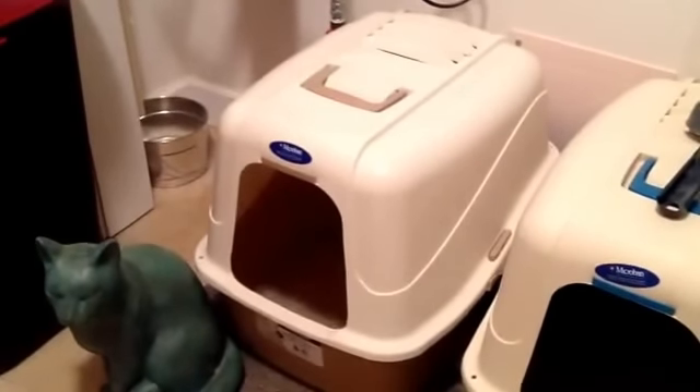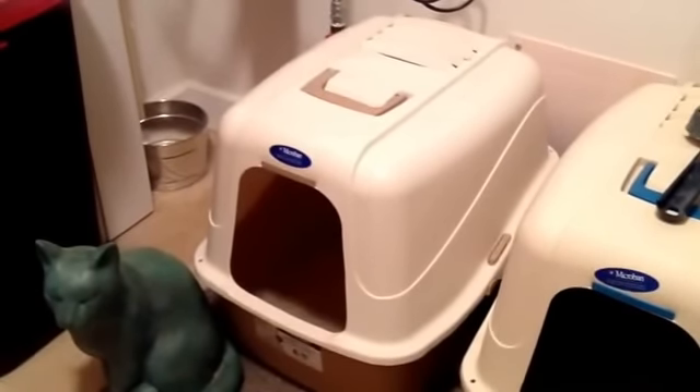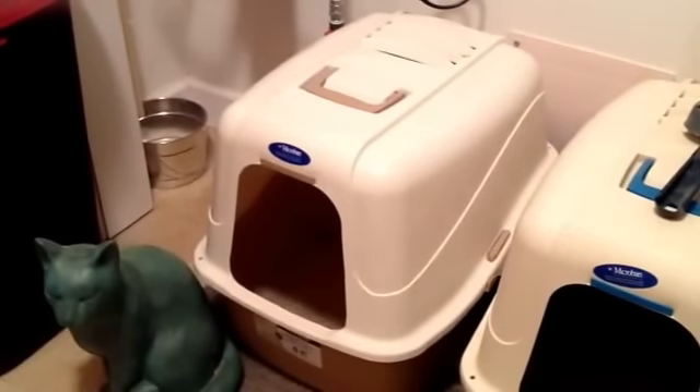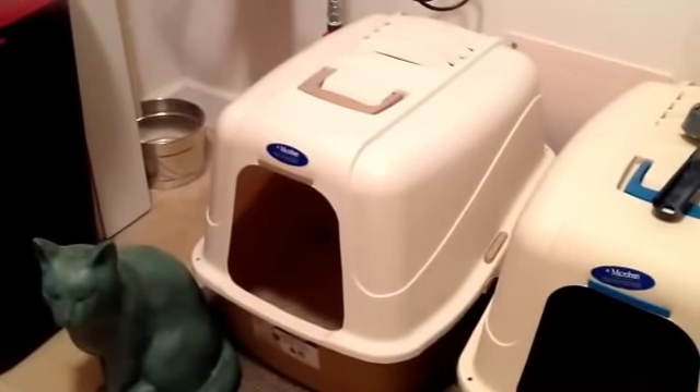What I switched to months ago was unscented clumping litter. Guess what, guys? It's like half or a quarter of the price, so you're saving money.